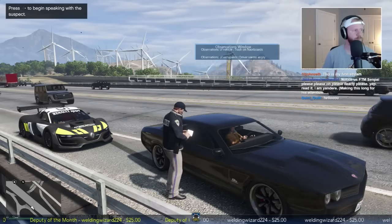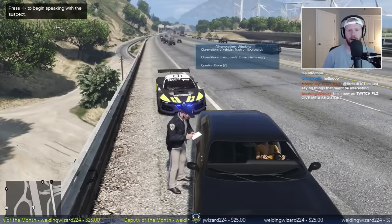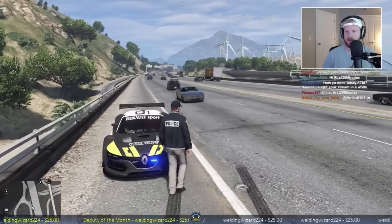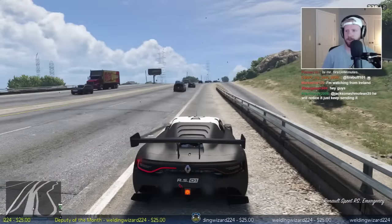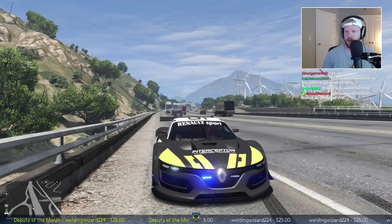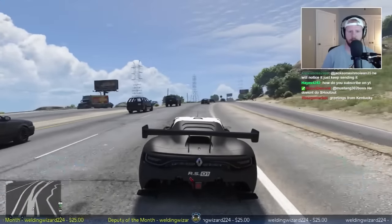This car is a Renault Sport RS Interceptor - it's a French car by a French manufacturer. It was just released on gta5-mods.com today. If you're new to Twitch, welcome - I see a lot of new usernames. That traffic stop is done. Let's go ahead pull onto the street and set up another radar zone down the interstate.